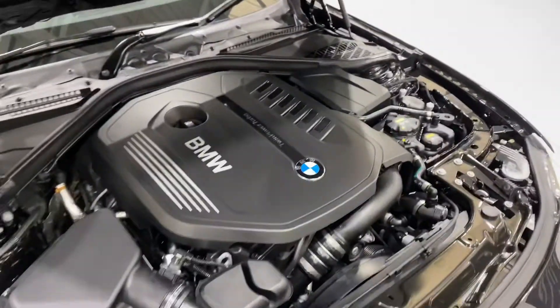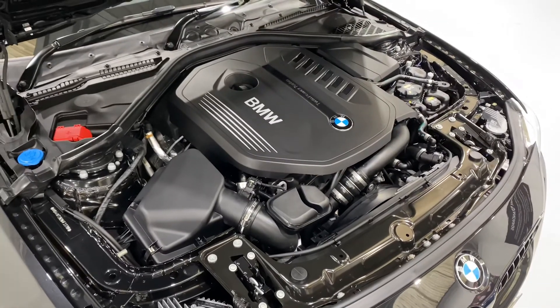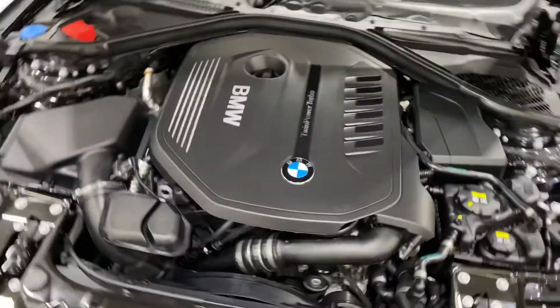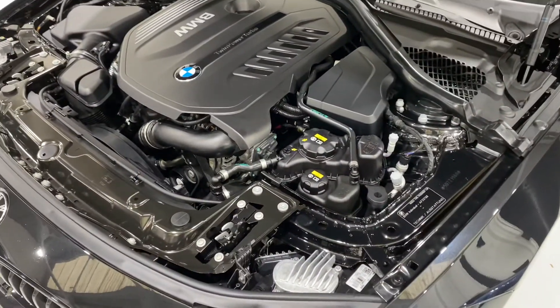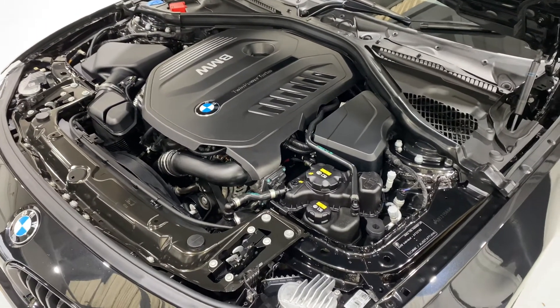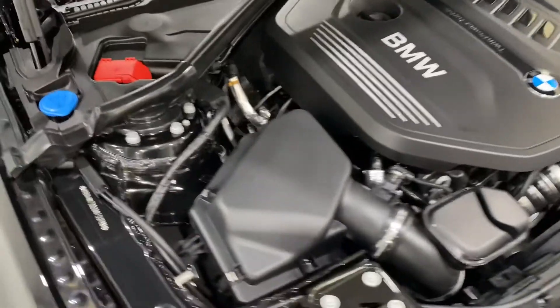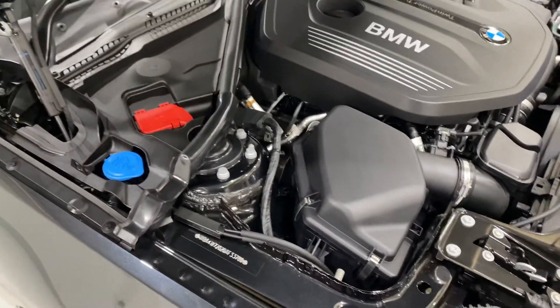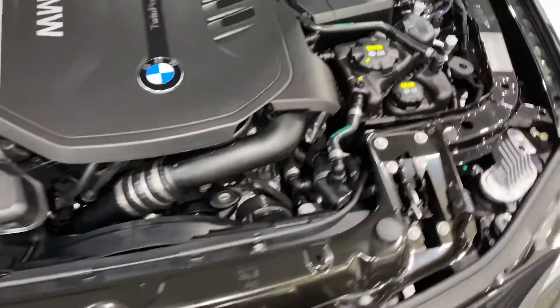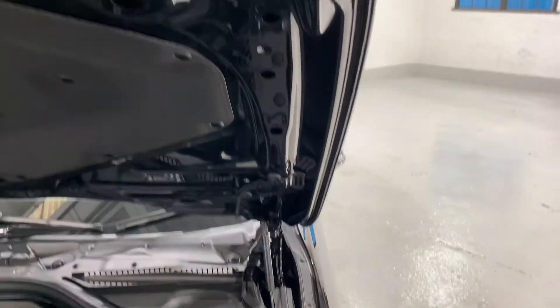I'm going to take a look at the bonnet. There we have the 3.0-litre twin-turbo engine, which produces — I think on these they were 326 bhp; they're kicking out a little bit more than that now on the 440i, so you can check the details on that. The whole engine bay is cleaned with WD-40, a nice safe product to use. We don't like to get any water on any of the electrics, so a lot of it's done by hand and polished up underneath here as well.